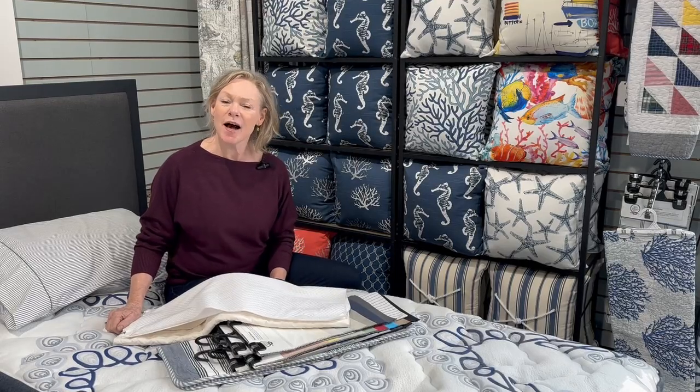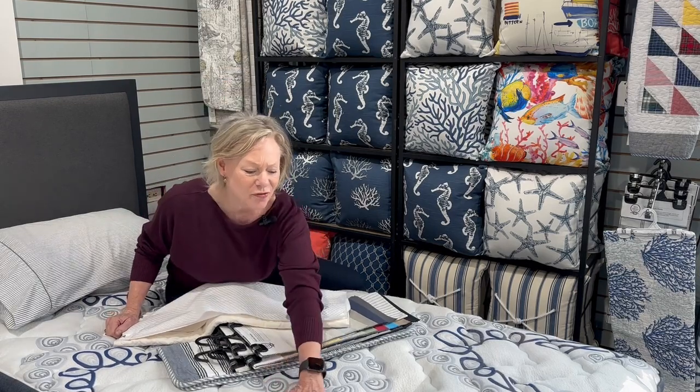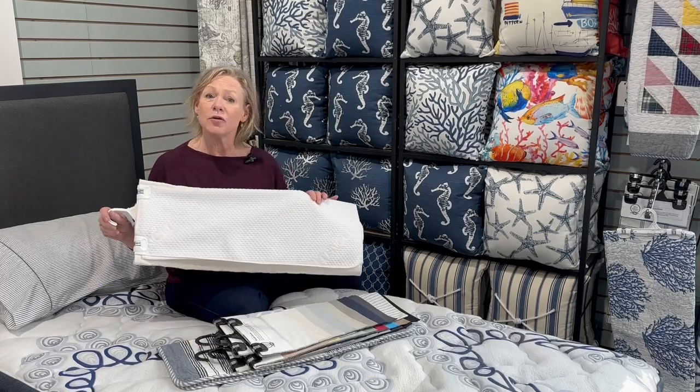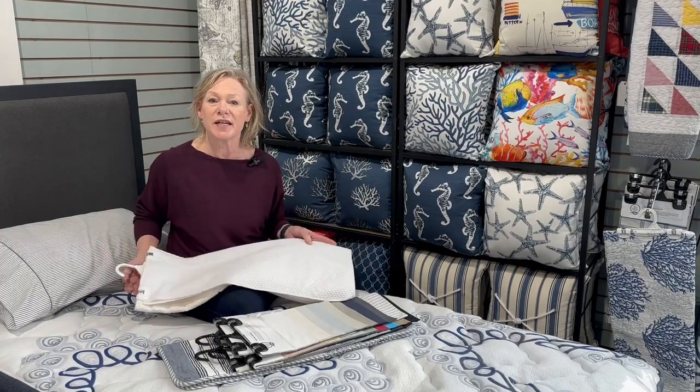Hi, my name is Linda. I'm here to talk to you about all things bedding for your boat. Once you've invested in a cozy, beautiful new mattress, we highly recommend that you cover it with a custom mattress protector.